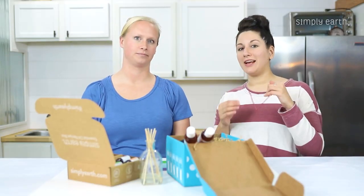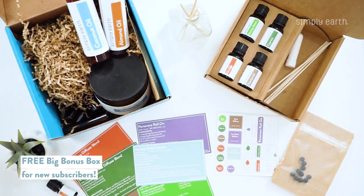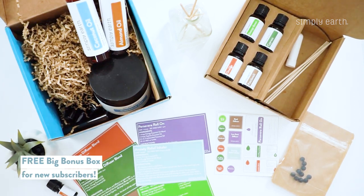As a new subscriber, you also get a handy-dandy bonus box that has all of your essentials that you're going to need for the next six months' worth of recipes.